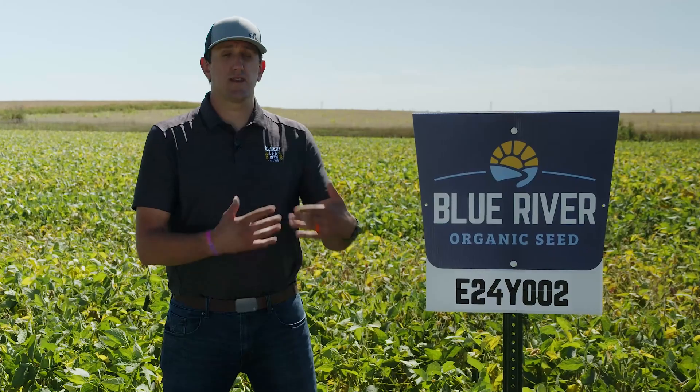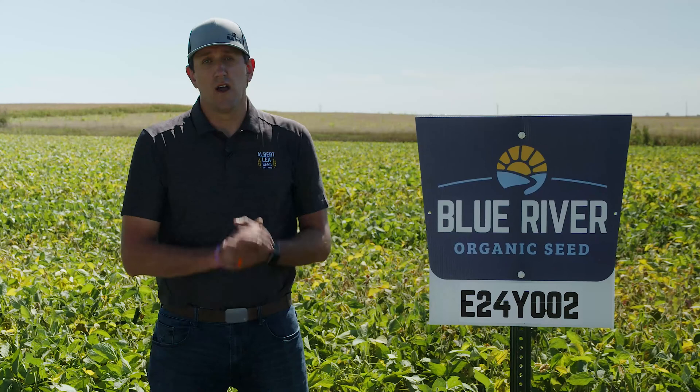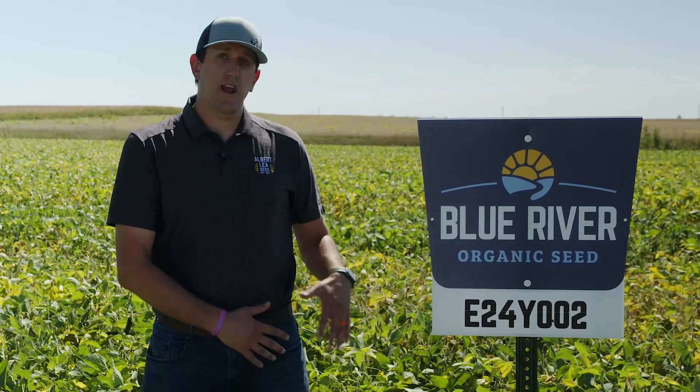and much better standing. For those of you that remember 2188, it liked to lean. This one stands nice and tall all season long going into the fall. I really think this is a nice improvement in this lineup as a food grade for its maturity.